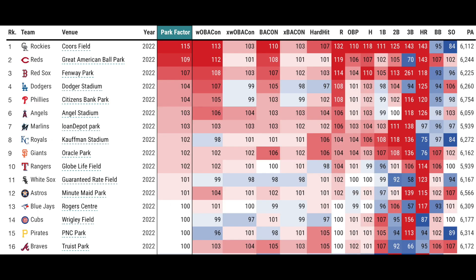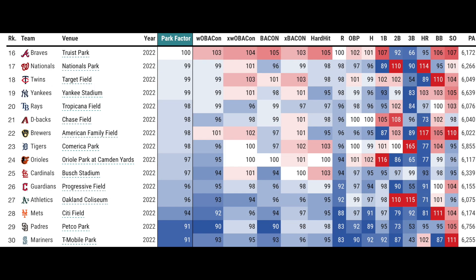This is maybe a little more accurate for me — this is just based off of 2022. You can see Coors Field at 115, Great American at 109, Fenway at 107, Dodger Stadium, Citizens Bank, Angel Stadium, and Loan Depot. I just don't understand that — I do not view Loan Depot as a hitter-friendly park. Looking at the most pitcher-friendly: T-Mobile, Petco, Citi Field, Coliseum. The Coliseum is always going to be a pitcher-heavy park, and so is Busch Stadium.